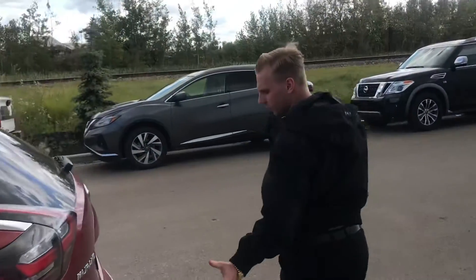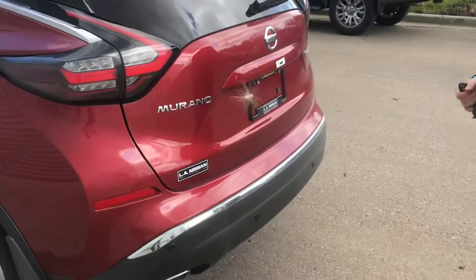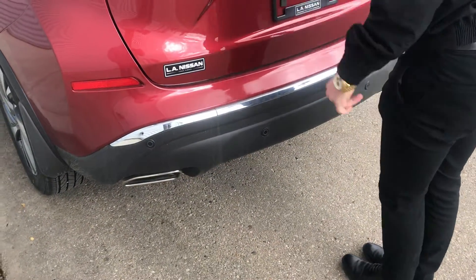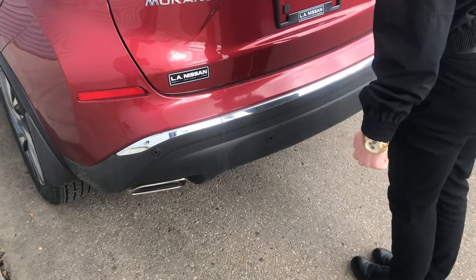Coming to the very back here, we're going to have our rear proximity sensors as well, which work in conjunction with our rear view 360 camera, and this super cool motion-activated power liftgate working just like so.